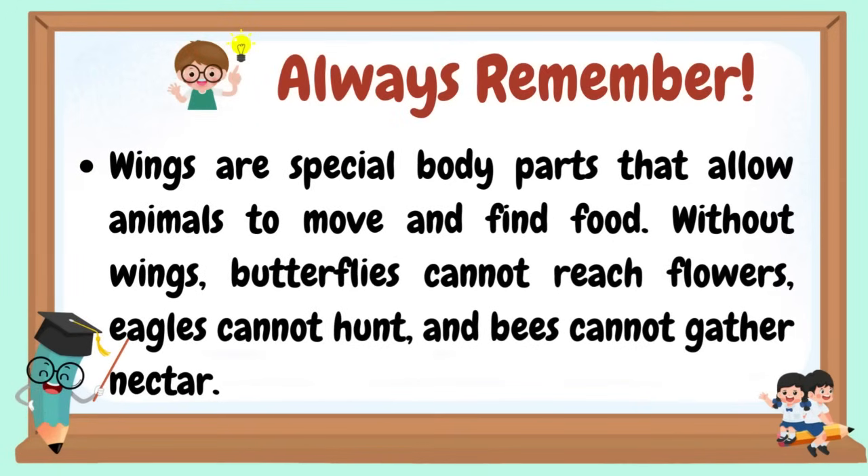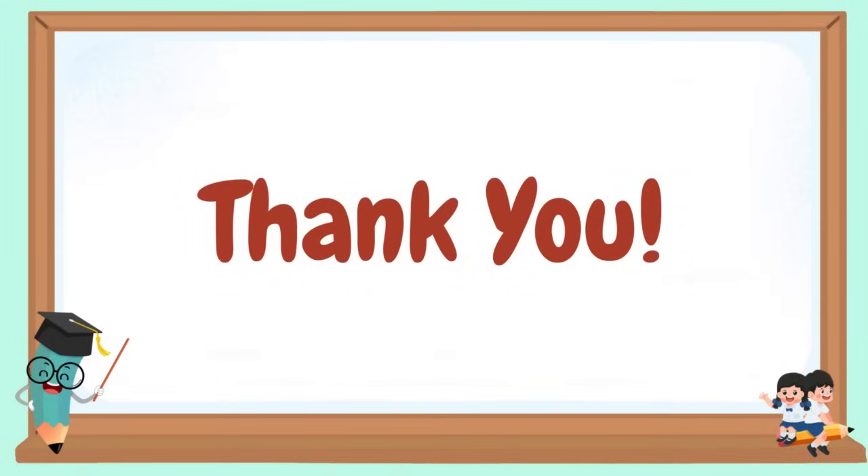Always remember, wings are special body parts that allow animals to move and find food. Without wings, butterflies cannot reach flowers, eagles cannot hunt, and bees cannot gather nectar. Thank you for watching. Till our next science lesson. Goodbye, see you soon!